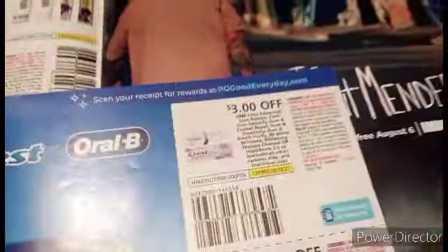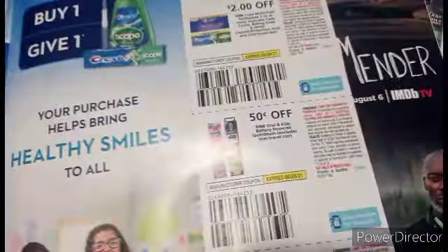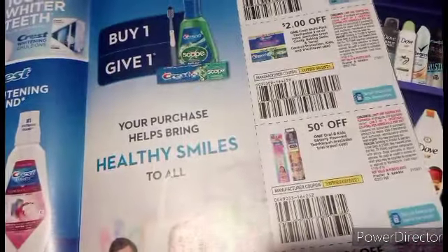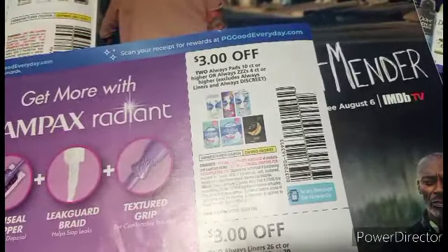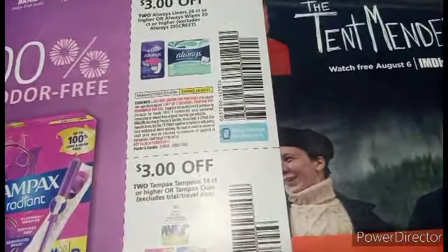We got some Crest Mouthwash and some Burt's Bees products. We got $3 off of this Crest Advanced Gum Restore — I'm going to see if it will attach to the 3D, it might. We got $2 off on one Crest Multipack, $0.50 off of Crest Oral-B Kids Toothbrush and some Crest Kids Toothpaste. And then we've got Tan Packs — $3 coupons on two Always Liners, and I'm pretty sure it will still give you some overage.